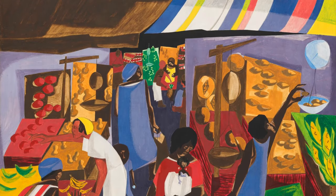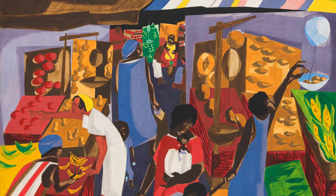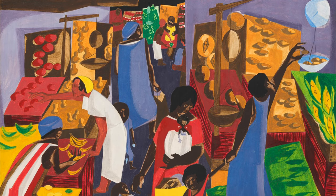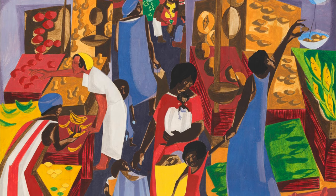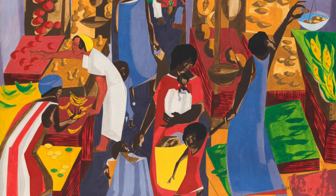The scene shows bold bright colors and the figures, foods, and structures are all slightly abstracted. Everything is recognizable but reduced to more basic shapes rather than looking totally realistic. These bright colors, patterns, and stylized figures are Jacob Lawrence's signature style.